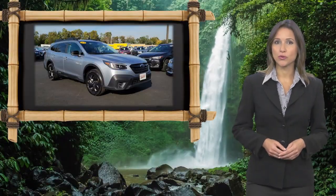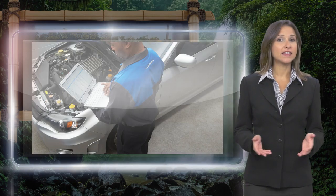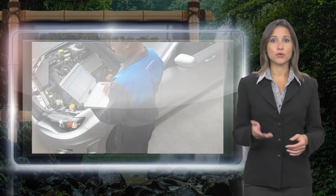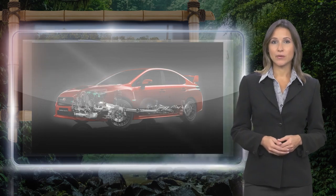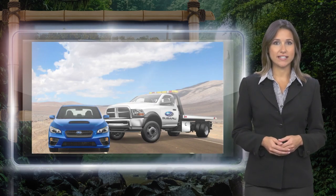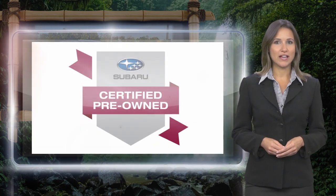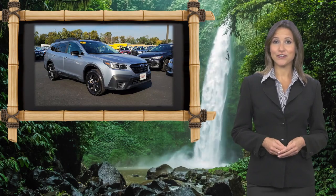Every certified pre-owned Subaru gets a stringent multi-point safety inspection. Anything that doesn't meet our high standards is repaired or replaced. With a complimentary Carfax history report and 24/7 roadside assistance, there's no reason not to buy it. Subaru Certified Pre-Owned Vehicles, ready for new adventures.